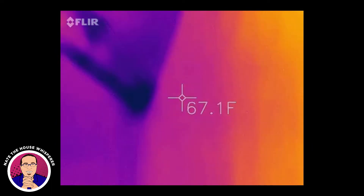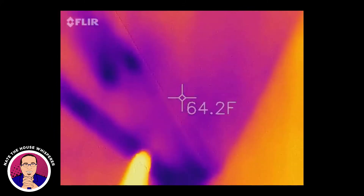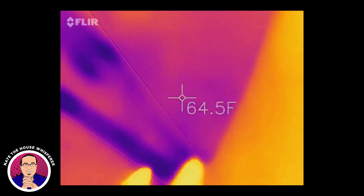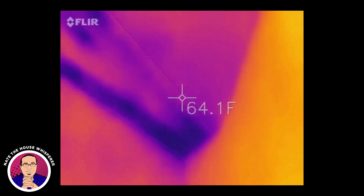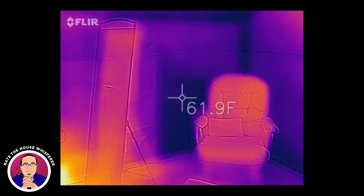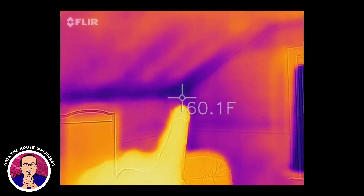Got to love seeing heat runs. There's a nice cold spot here — this is where the slope ceiling comes together. There are two sides, so this is actually a valley here — a rough valley. This is the master bedroom, and it's definitely nippy right there.